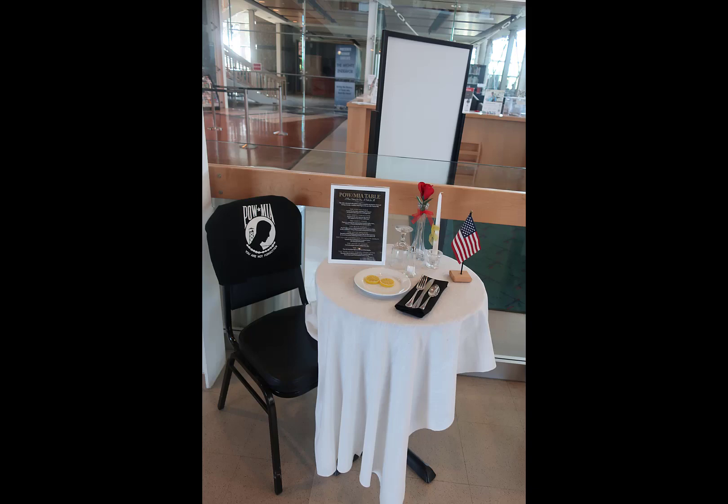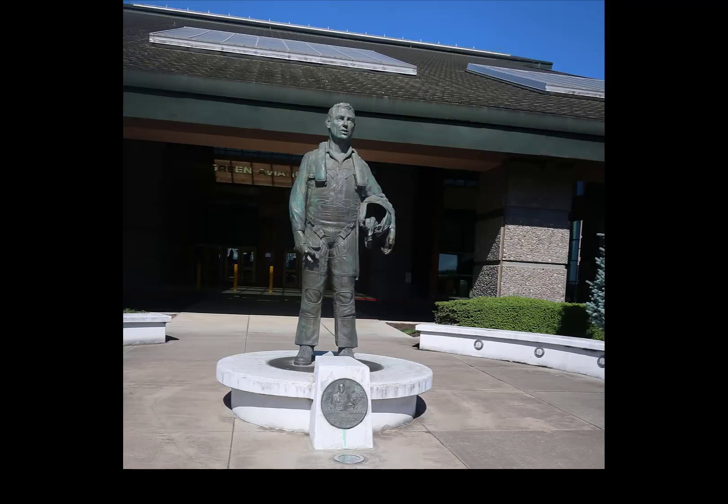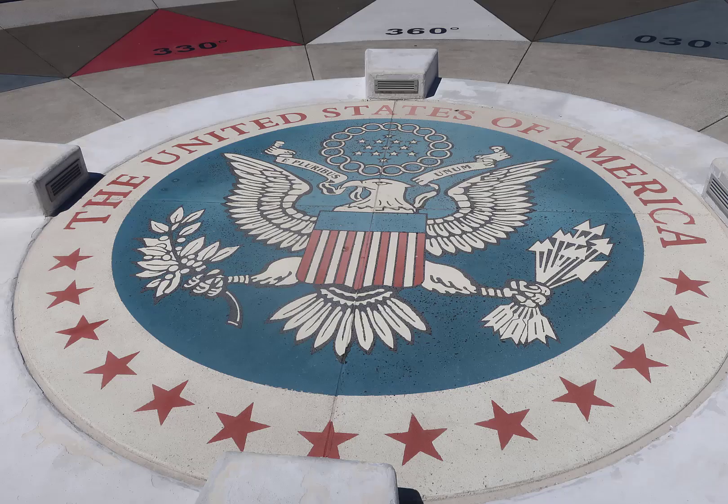There were several notable things at the museum. They had a really nice POW-MIA table that just caused you to step back and contemplate. They had a memorial statue to Michael King Smith, the founder of Evergreen Aviation, and his son who died in a tragic car accident, and a really interesting compass rose. I would love to build a compass rose like this in my backyard, but the inner design looks a little too complex for what I can do with brick.